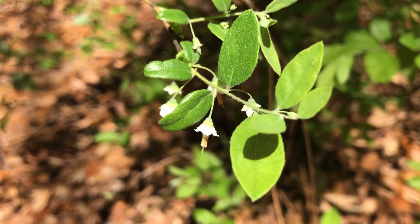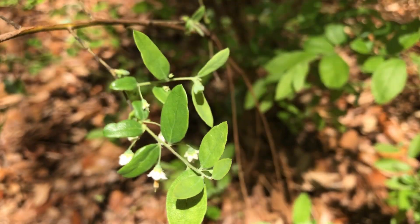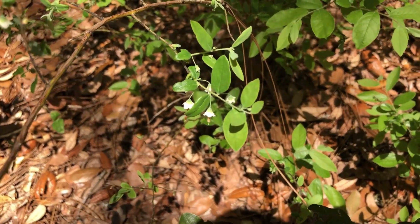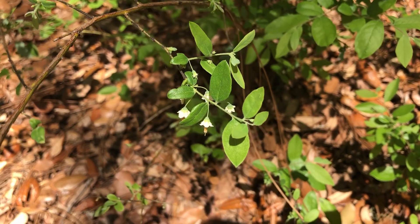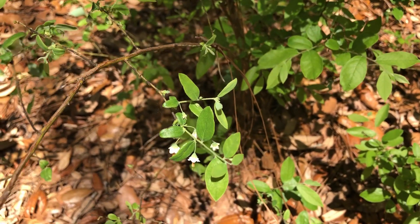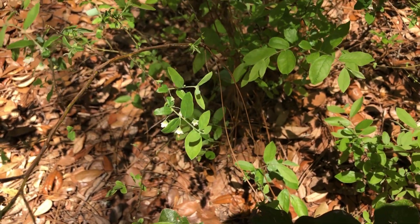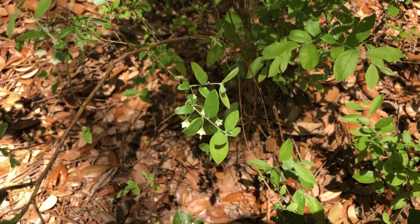So that's a characteristic of Deerberry, and like the other Vacciniums, it will make berries later in the year, and I actually think some of these are quite tasty, depending on what you like in your blueberries. So, Vaccinium stamineum, Deerberry.